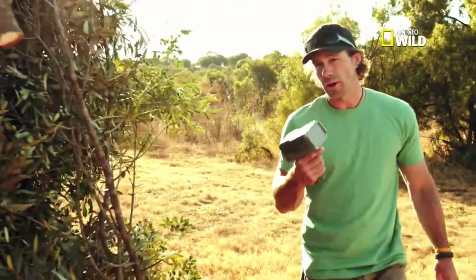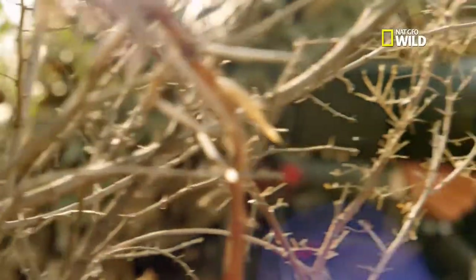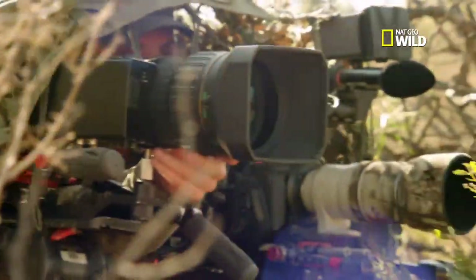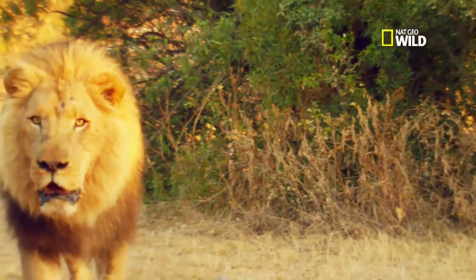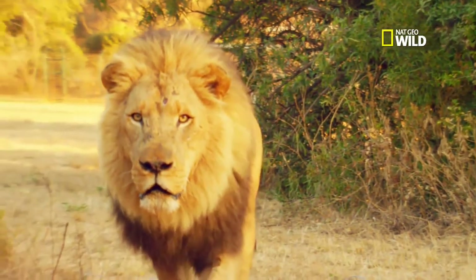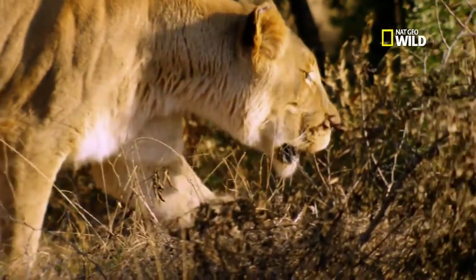I'll measure the lion's speed with this radar gun, and we'll use slow-motion photography to analyze the mechanics of the lion's run, all from the safety of this blind. Since both males and females might show up at the box, we're testing the speed of a four-year-old male and a two-year-old lioness.